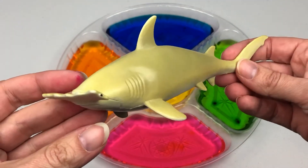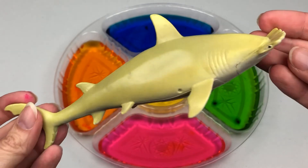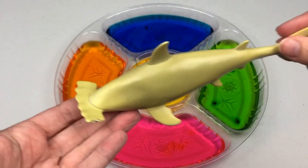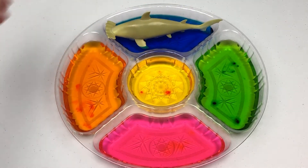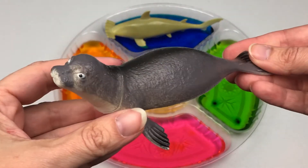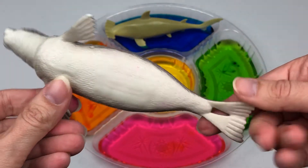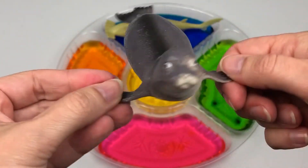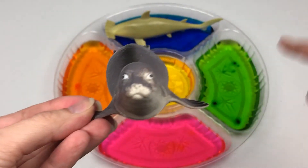Hammerhead shark. Let's put the hammerhead shark into the blue water. Seal. Let's put the seal into the green water.